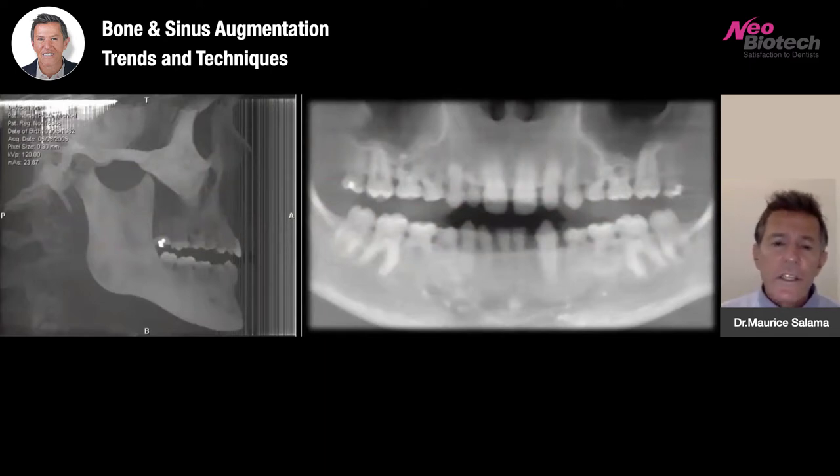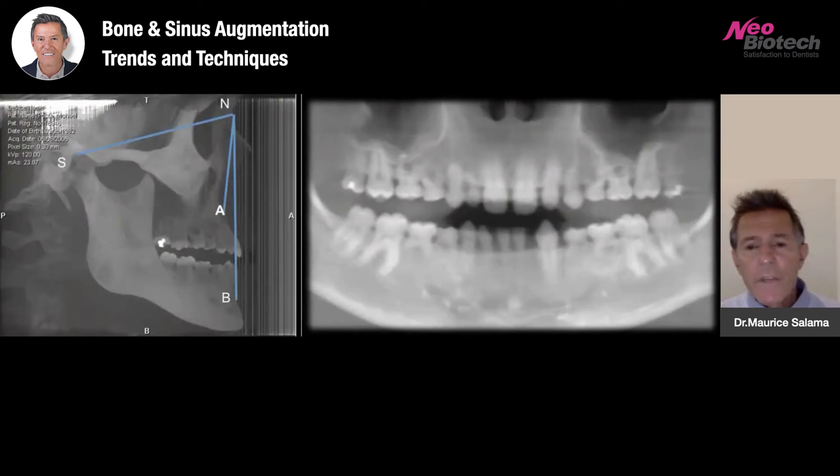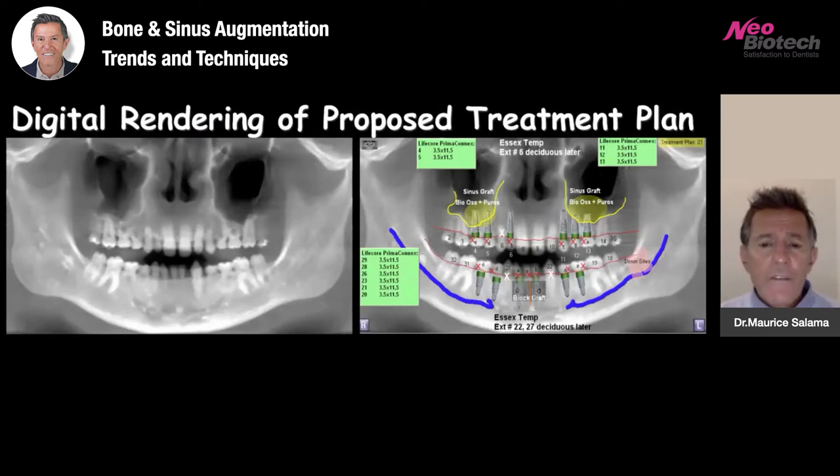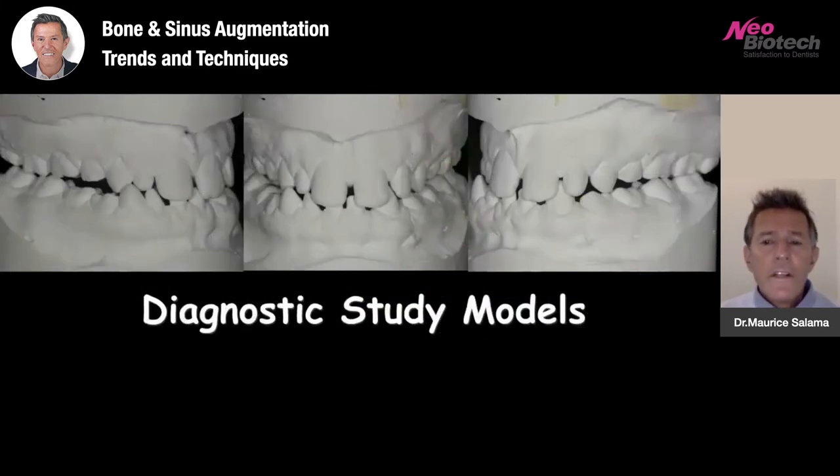We have a patient with a class three skeletal malocclusion and mid-face deficiency. Using classic orthodontic measurements like the SNA line, you can see we have an over-rotated mandible and a deficient maxilla. Planning the case will also identify areas that will require grafting — mainly the posterior maxilla and mandibular anterior region — as well as determining which permanent teeth are missing and which will be retained.